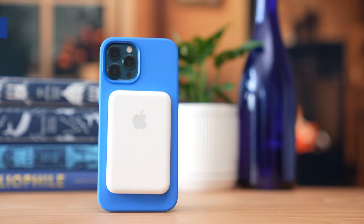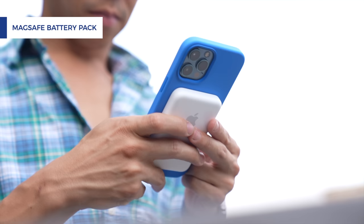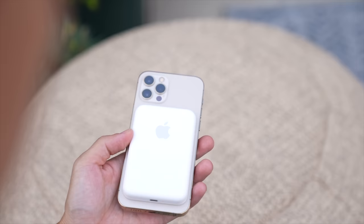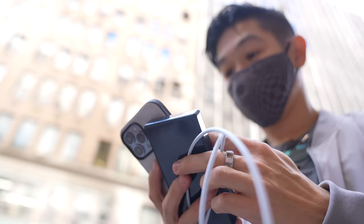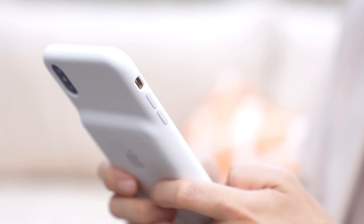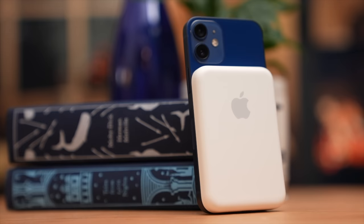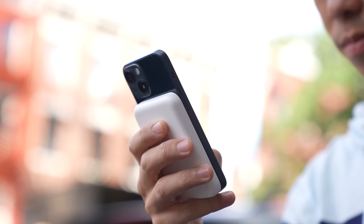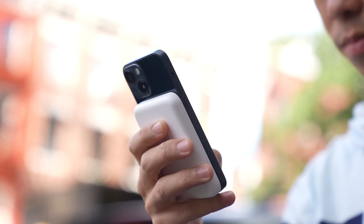The MagSafe battery pack is the closest thing to removable extra batteries for your new iPhone. They stick to the back of your phone, but you can also remove them when not in use, so you can avoid the hassle of a power bank and cable or a bulky built-in battery case. These are a bit pricey at $99 each and only have wireless charging speeds of 5 watts, which is slow, so I recommend popping one on as soon as your phone drops just below 50%.